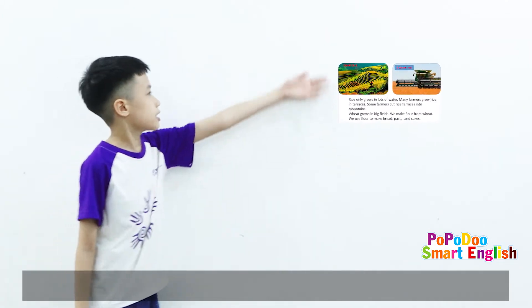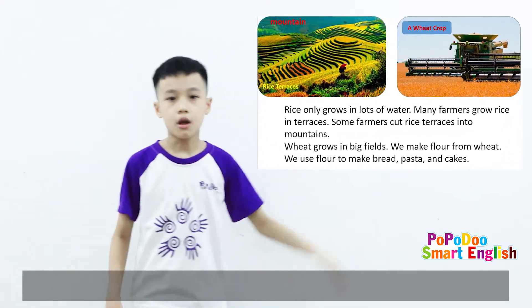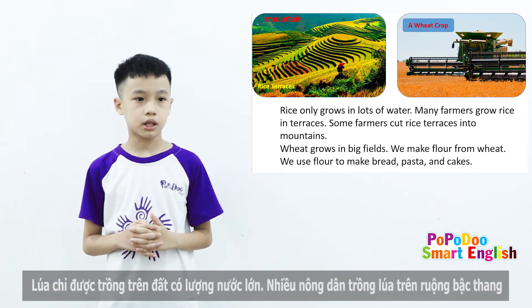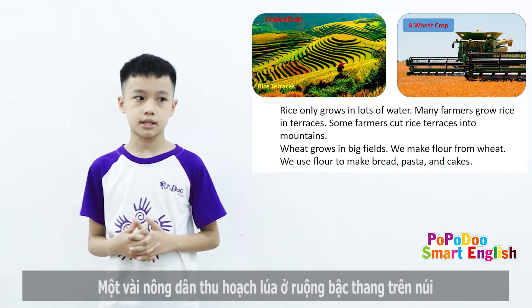Crops. Now you can see in the left picture is rice terraces and mountain, and the right picture is wheat crop. Rice only grows in hot weather. Rice only grows with a lot of water. Many farmers grow rice in terraces. Some farmers cut rice terraces in the mountain.